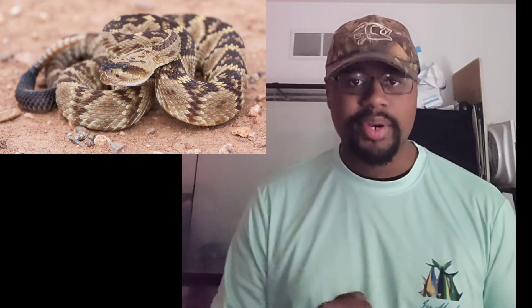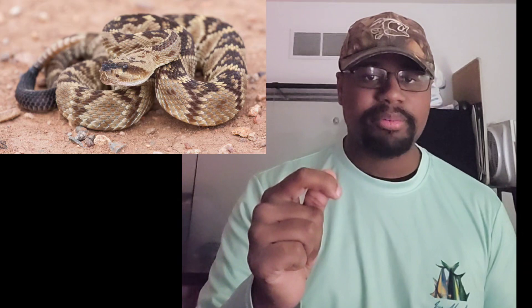They lie in wait for their prey to come to them rather than going to their prey — staying as quiet and hidden as possible. Once prey comes within striking distance, they strike and inject venom. Usually if the prey runs off, the venom will take effect and the snake will track it down.